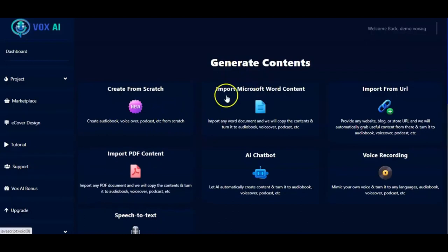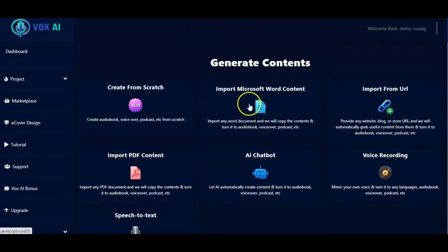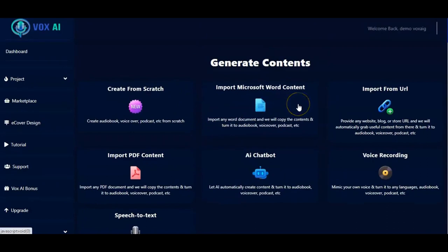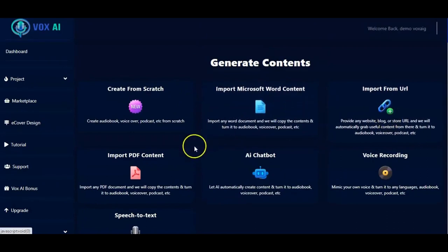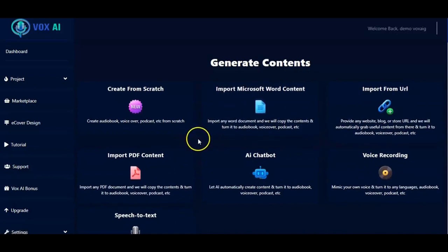Right here you have various methods for generating content using VoxAI. For your audiobook, you can create from scratch, import Microsoft Word content, import from URL, import PDF content, use the AI chatbot, use voice recording, or use speech to text. All of these methods are available for you to generate your content.